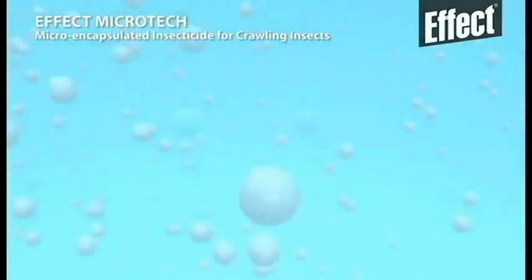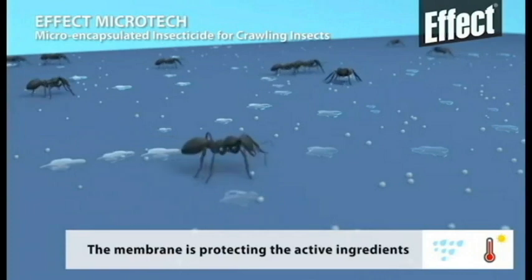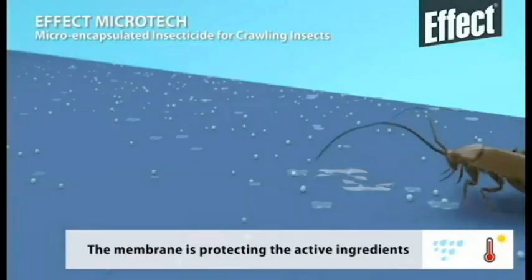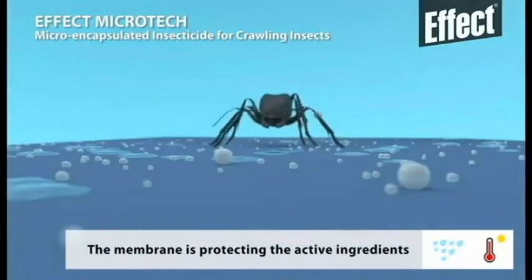For even better results and prolonged effect, most of the active ingredients are encapsulated in an inert polymer. The membrane of the microcapsule protects the active ingredients against different weather conditions, such as heat and moisture.